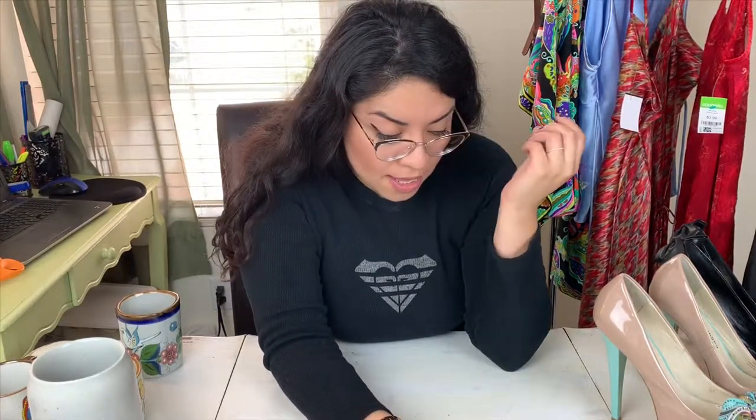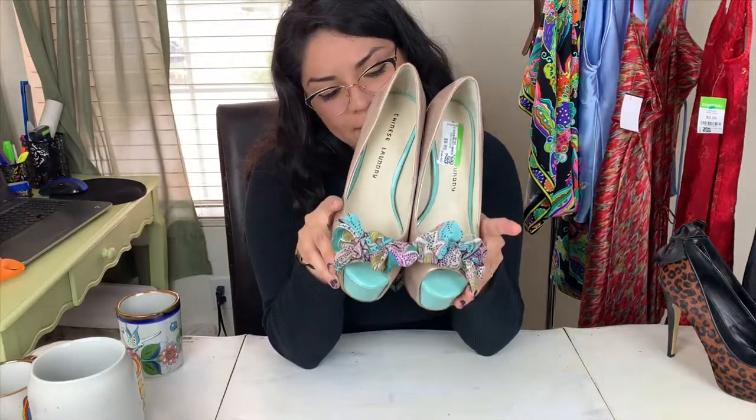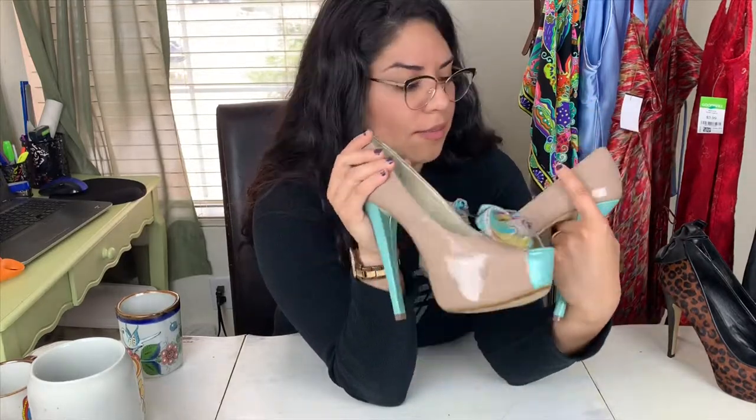Yesterday I also went sourcing — to another Goodwill — and I got two pairs of shoes. Shoes do well for me but I never pick them up because I hate cleaning them. These first ones are Chinese Laundry, which isn't super expensive, but I personally love the brand — so comfy. The insides and bottoms are super clean. They were a green tag, and green tags were half off, so instead of $10 I paid five dollars.